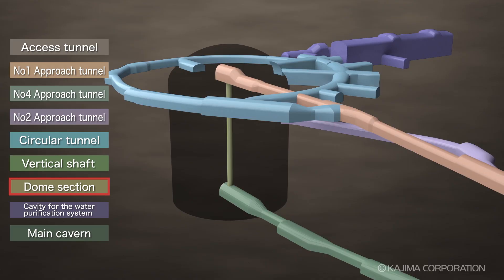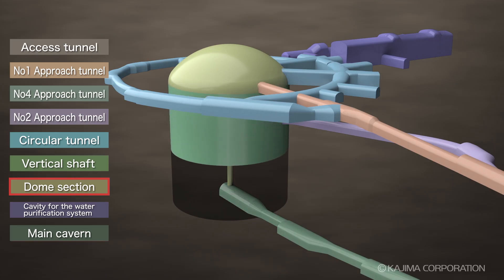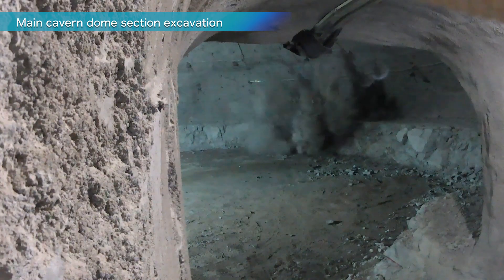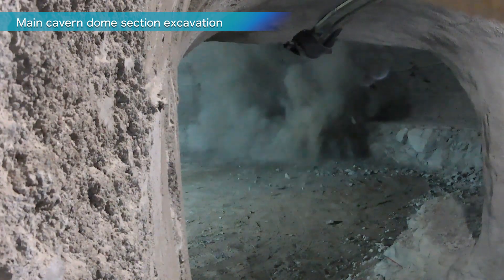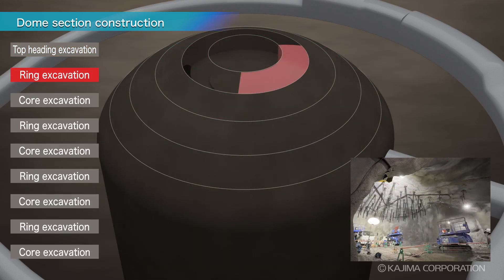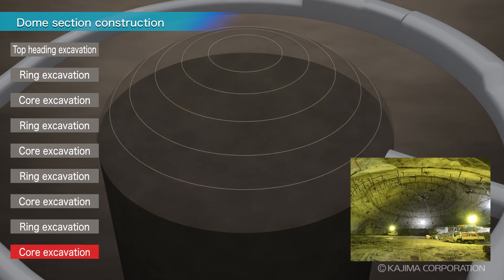In November 2022, excavation began on the dome section, the most challenging part of the entire cavern project. First, a spiral tunnel was excavated to the center of the ceiling. The excavation then expanded outward from this point, gradually forming concentric rings.